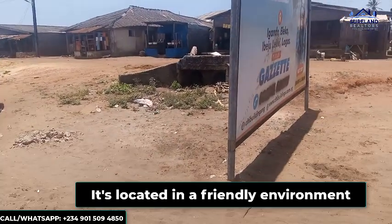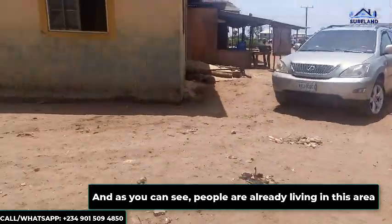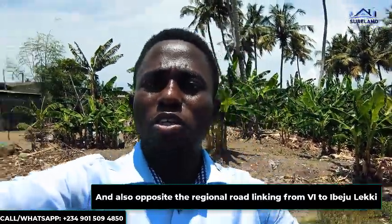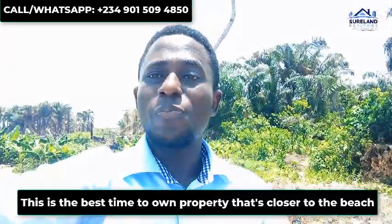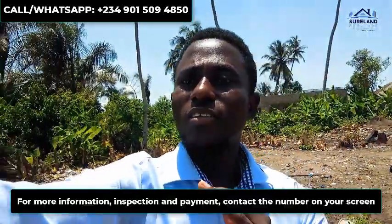It is located in a friendly environment and as you can see, people are already living in this area. You can also see this is opposite the regional road linking from VI down to Ibojileki, as Ocean View Estate is fast selling here in Ibojileki. This is the best time to own an estate or property closer to this area. For more information, contact the number on your screen.